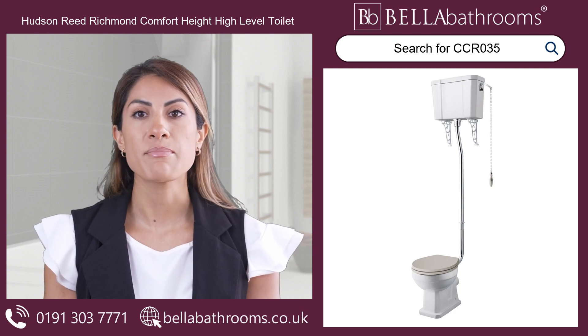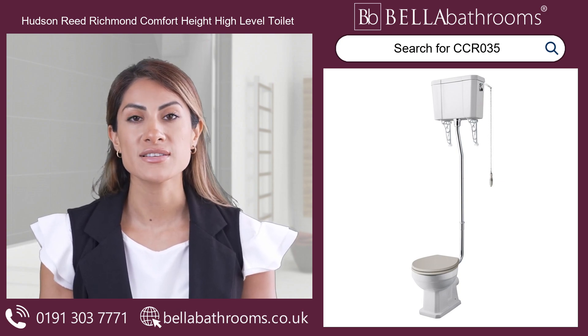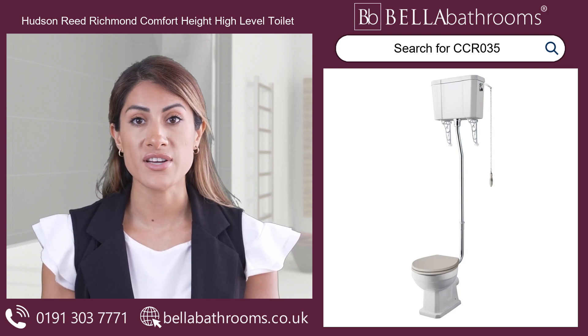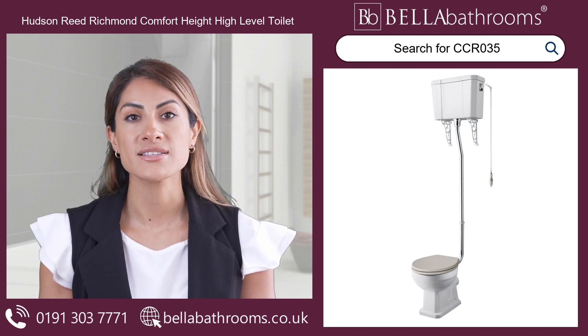Pair it with the matching Hudson Reed basins to create a harmonious aesthetic in your cherished sanctuary. Upgrade your bathroom style and your personal comfort with the Hudson Reed Richmond Comfort Height High Level Toilet, a true testament to timeless design.